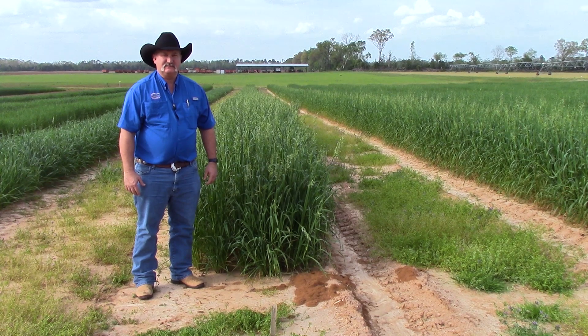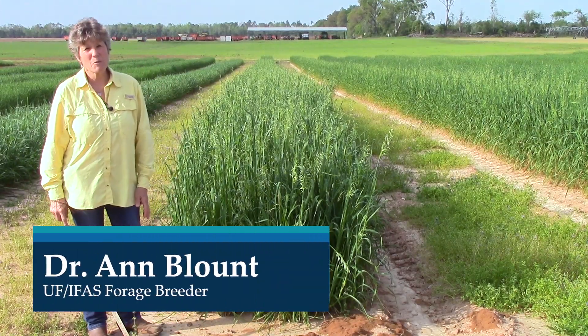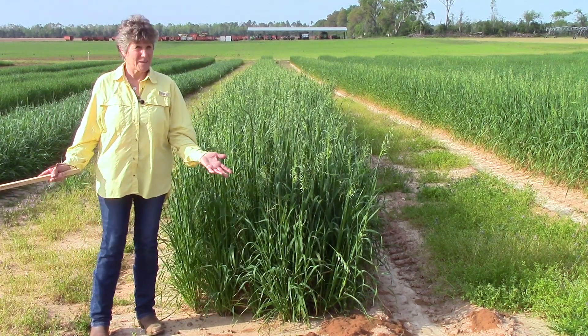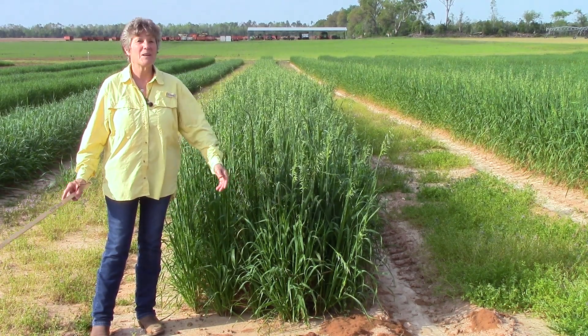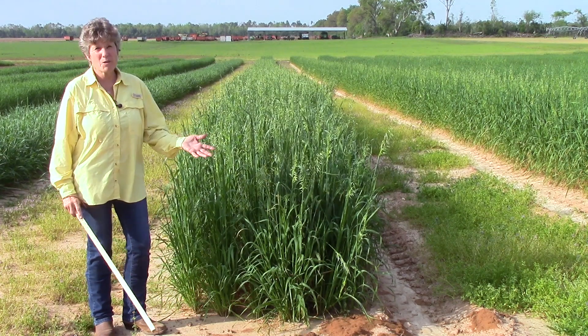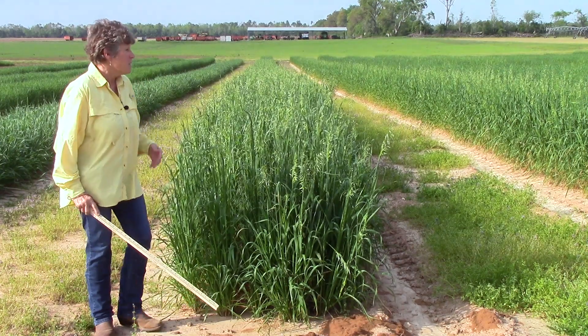Good afternoon, I'm Ann Blunt, I'm the forage breeder at North Florida Research and Education Center. Today was a day we were supposed to have a twilight tour, but I'm going to instead give you a little walk-through via video of what we're growing this year in 2020 as far as cool season forages.